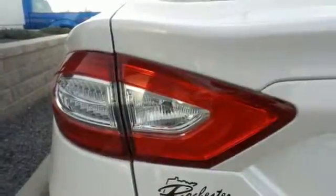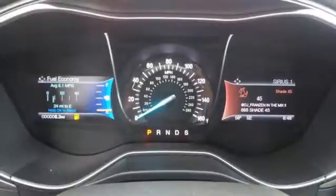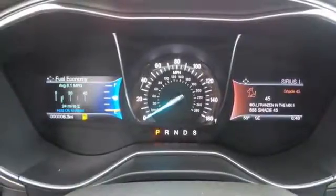MyKey provides added peace of mind by allowing you to set certain parameters for secondary drivers, such as teens or valets. It also comes standard with speed control, an audio input jack, multiple airbags, and LED tail lamps.